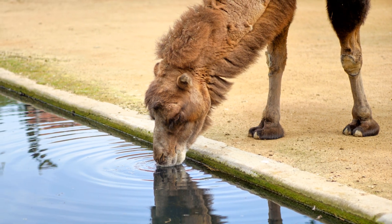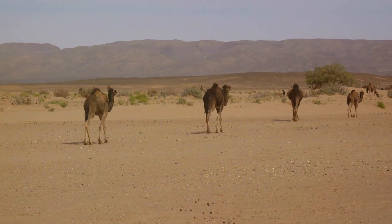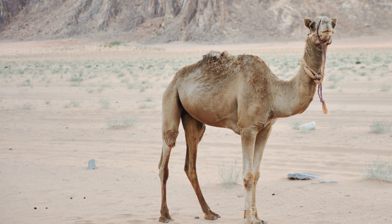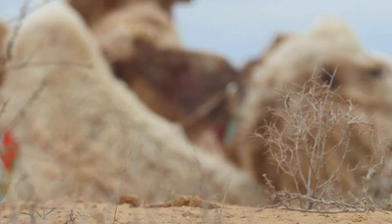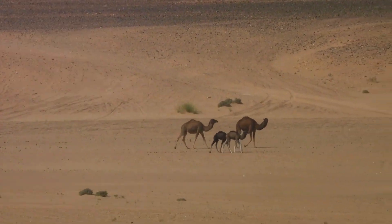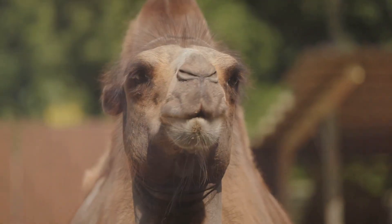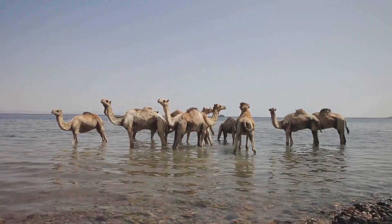But the camel's water conservation strategy doesn't stop there. Dromedary camels utilize a process known as heterothermy to regulate their body temperature throughout the day. Their body temperature can fluctuate depending on environmental conditions, allowing them to avoid sweating and conserve water during scorching desert heat. This is remarkable, as most mammals maintain a stable body temperature, which often leads to excessive sweating and water loss. When camels come across a water source, they can guzzle up to an astonishing 26 gallons in a mere 10 minutes.